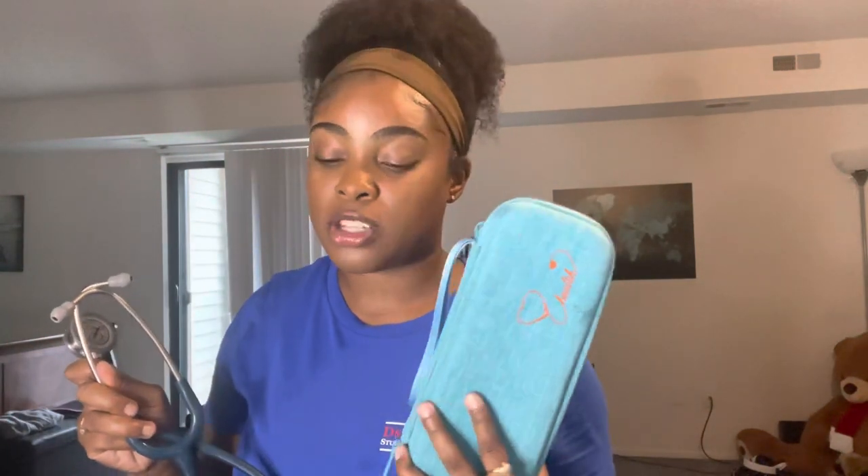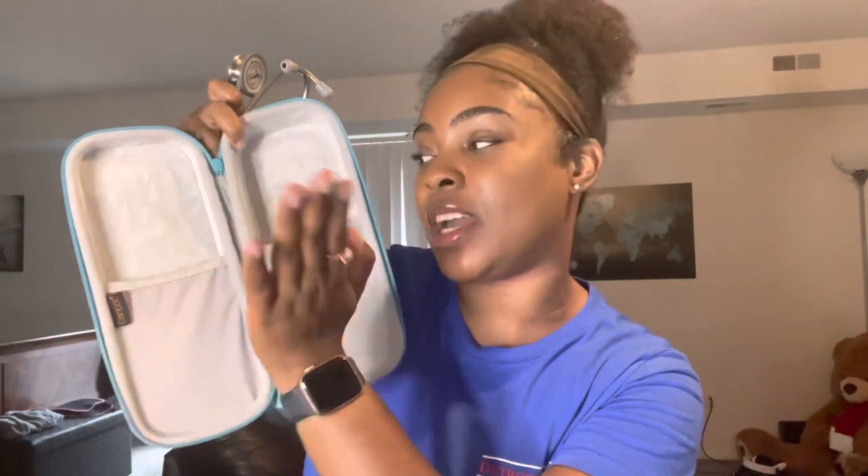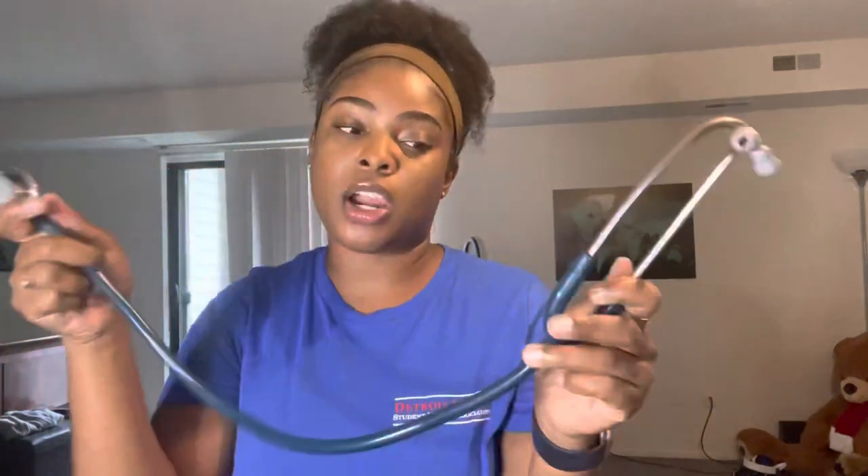Next I want to show you my stethoscope. I also have my stethoscope case — my best friend got me this case when I started nursing school. It's my favorite color and I love everything about it. It has a nice little insert: I put my stethoscope on one side and other things on the other side. It's supposed to be a really pretty teal color and it came out darker than I thought, but I still love it. It's a Littmann.